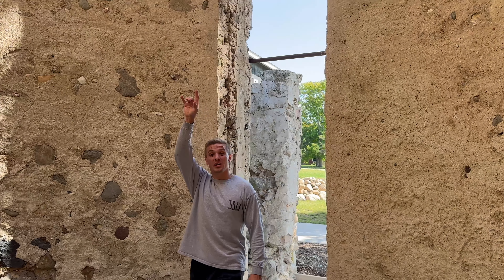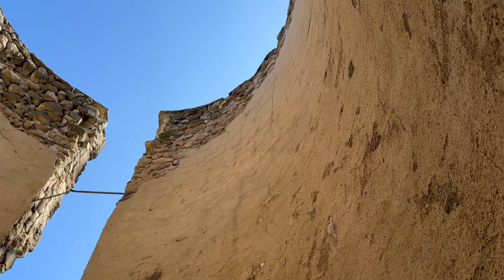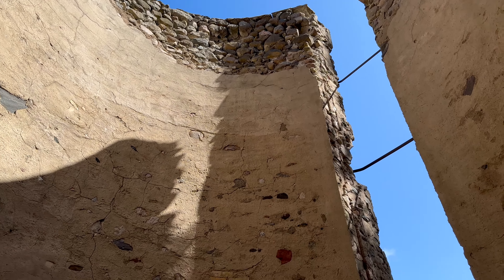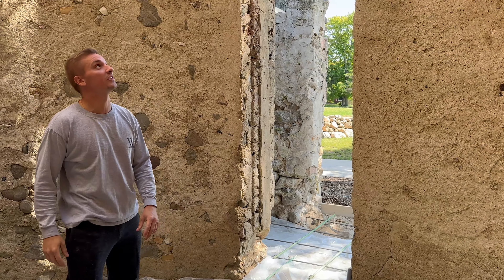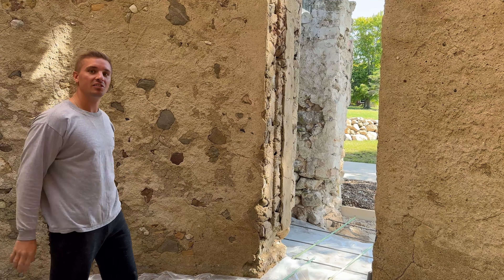What we ended up doing was knocking off that thin layer of mortar — it's like an inch thick — but we wanted to get the really bad spots down first before we lay our concrete so we don't damage that. Some of those were really big and could have seriously hurt someone if they came down. But we got them out and I think we're ready to finally start mortaring.